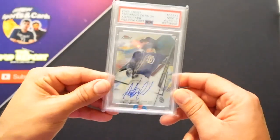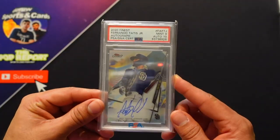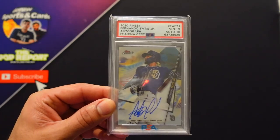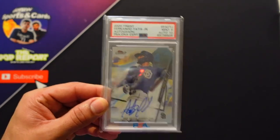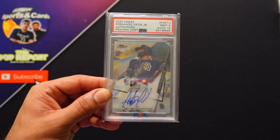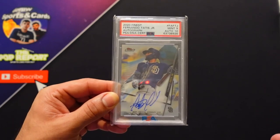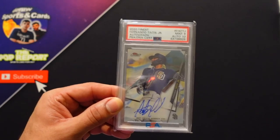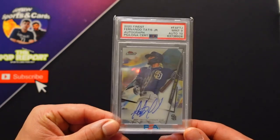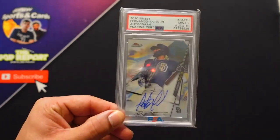Along the lines of veteran autos, the next card at number three is a second-year on-card auto from Topps Finest for Fernando Tatis Jr., one of our favorite baseball players to watch. To get an on-card auto of his and have the auto graded a 10 is pretty awesome — the card's graded a nine, still really good. Looking to maybe pick up the rookie version of this card, but this is a sick one we recently pulled and got graded.